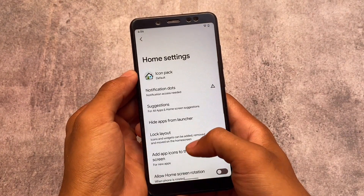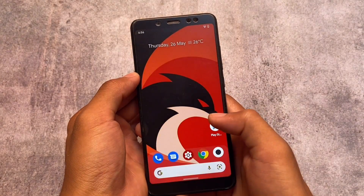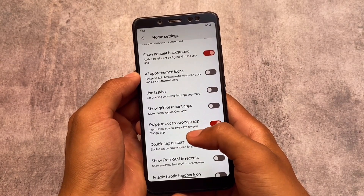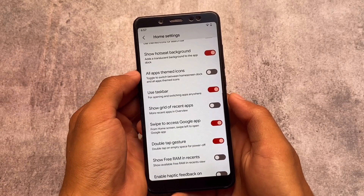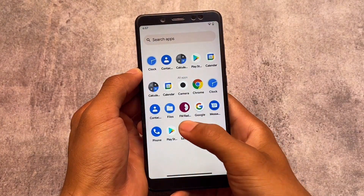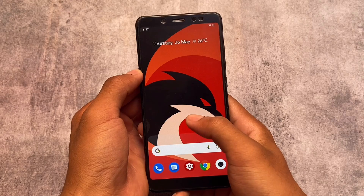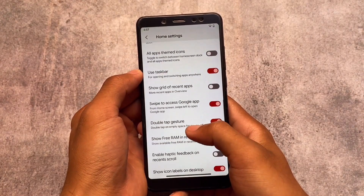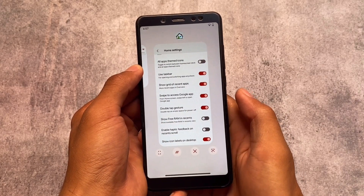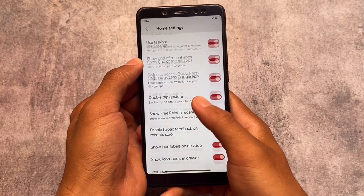You can add app icons to the home screen and apply an accent color to the Google search bar. As expected, we have Monet theming. There's also a 'show hotseat background' option which gives a background to the dock and search bar. You have the option for all apps themed icons, and a taskbar option which works fine in some cases — it's a bit buggy so not always recommended. Grid recents work flawlessly, and you can also enable the free RAM display in recents.